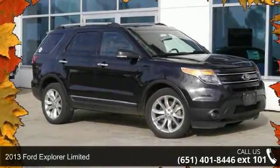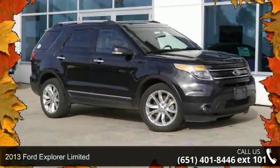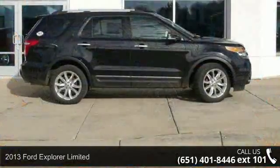Arrive in style with this 2013 Ford Explorer Ltd. This may be the set of wheels you've been looking for.